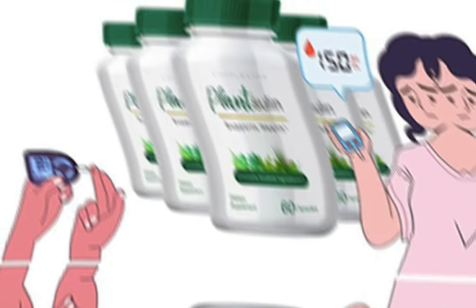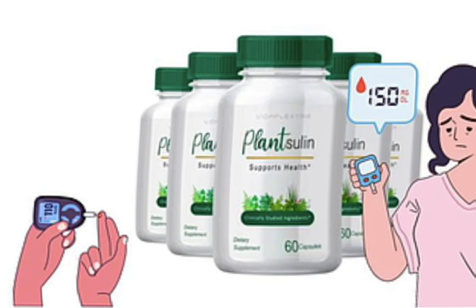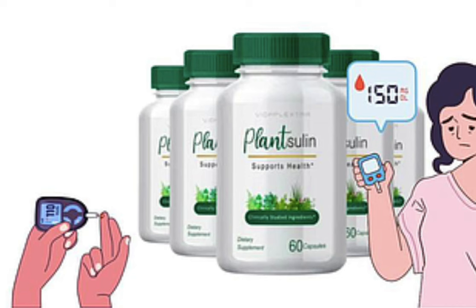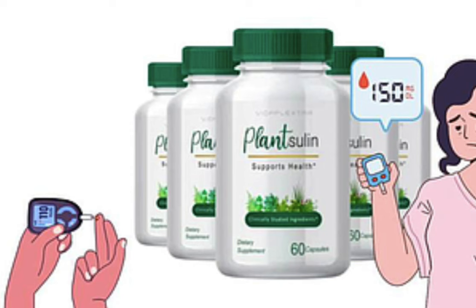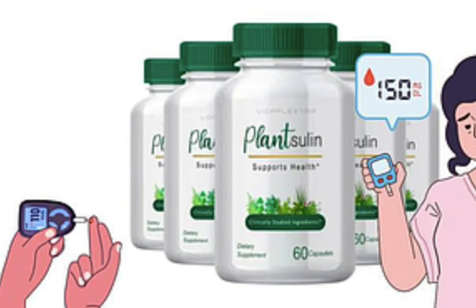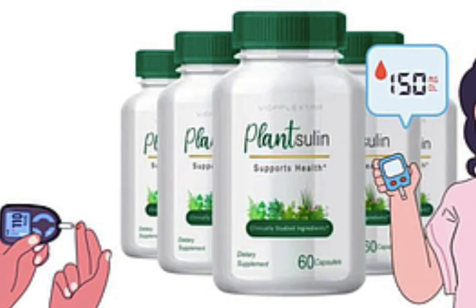My name is Daniel and today I'll tell you everything you need to know about Plancelin before actually buying the product. I also have two really important alerts so pay close attention. The first thing you need to know is be careful with the website you're going to buy Plancelin from, because Plancelin is only sold on the official website. I left the link to the official website down below in the description of this video.